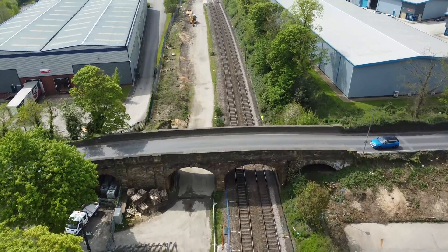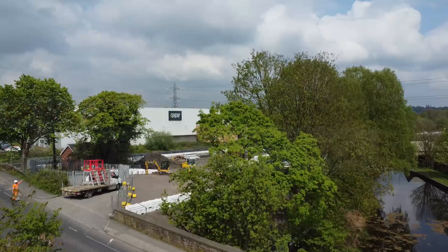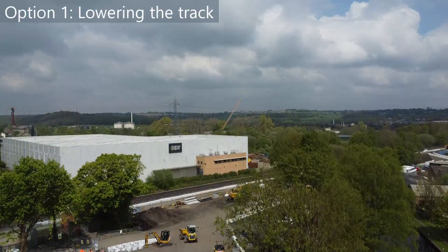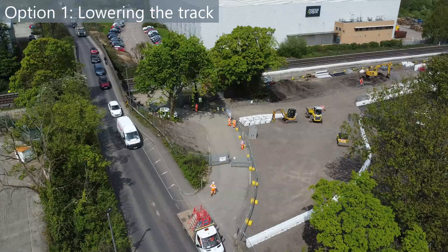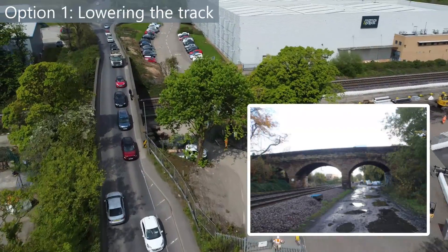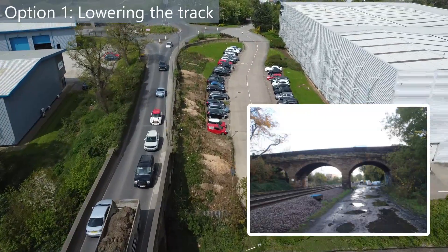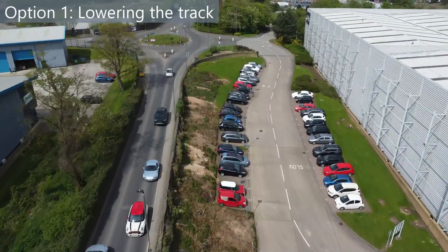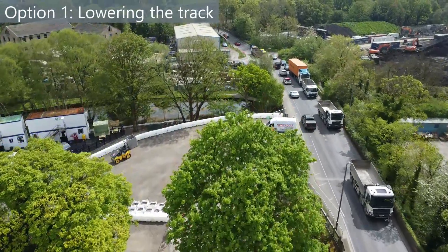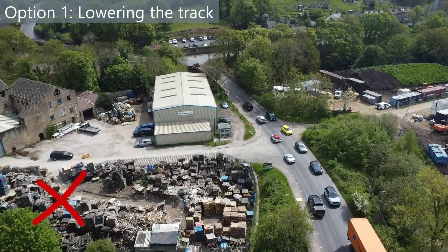Here are the details of those options that the engineers considered when designing this part of the route. Option 1: lowering the track. Lowering the track would provide sufficient clearance for four tracks including fast train lines to pass underneath the bridge. However, the trains would have to slow down in this section to accommodate the drop. A key objective for this part of the route is to maintain between 70 and 100 miles an hour for the fast trains. Doing so would impact passenger comfort with the rise and fall of the line. This option was ruled out.